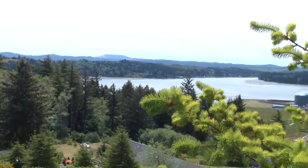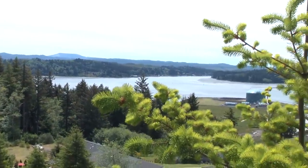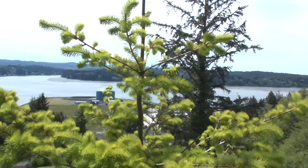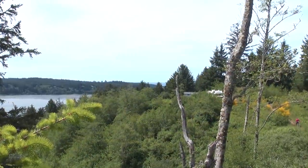The view includes Tabletop Mountain, the Coast Range, the Aquinnah Bay and River, and if that wasn't enough for the morning coffee, even a peek of the ocean.